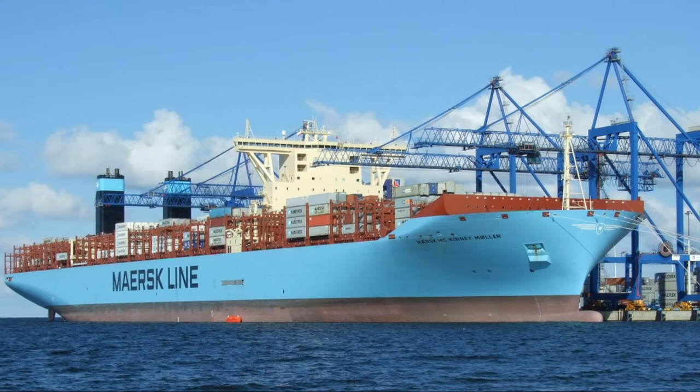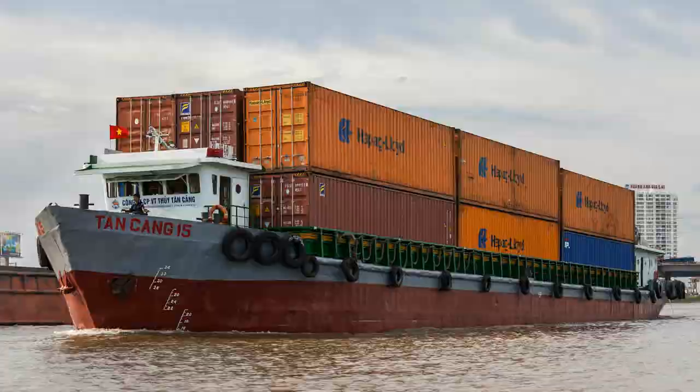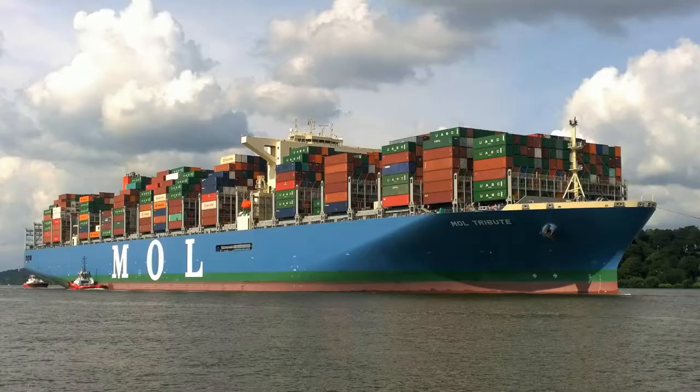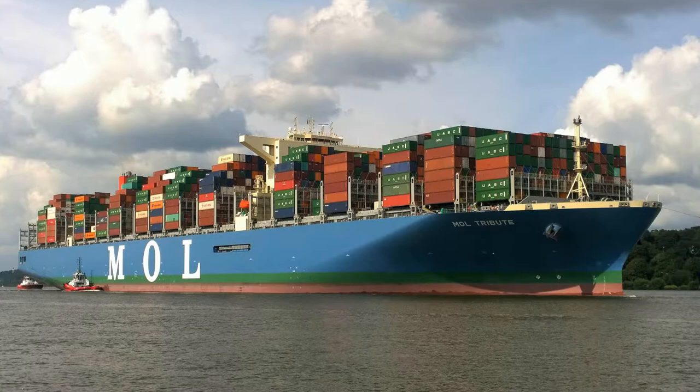Today's modern container ships are distinguished into seven major size categories: the small feeder, feeder, feeder max, panamax, post panamax, new panamax, and the ultra large.